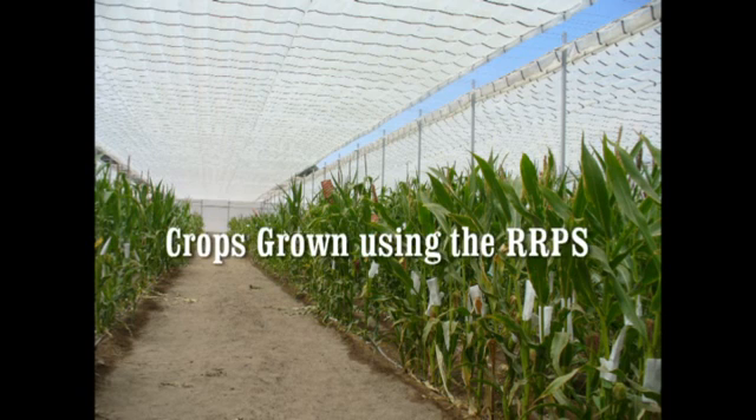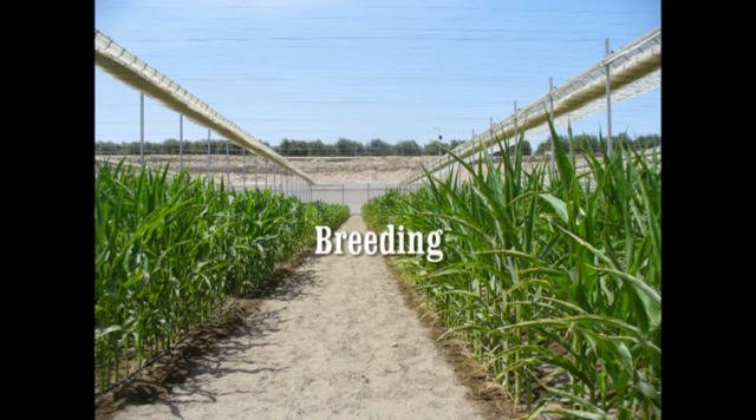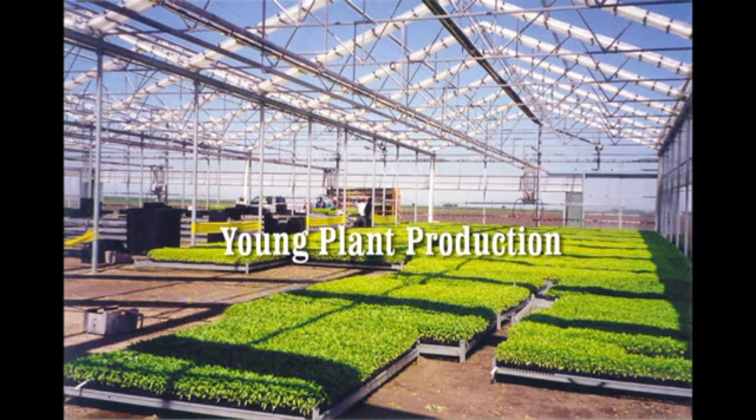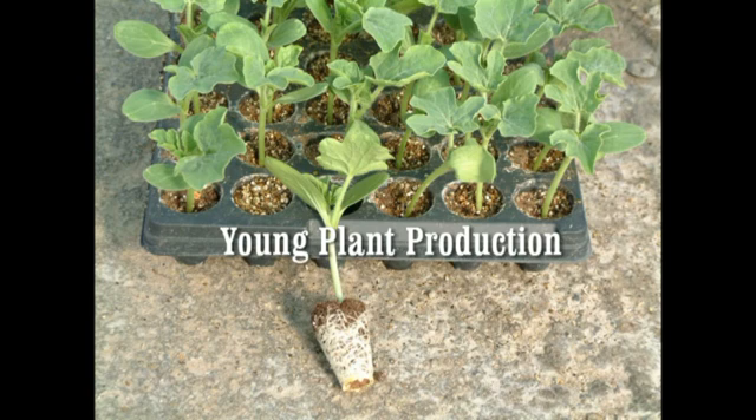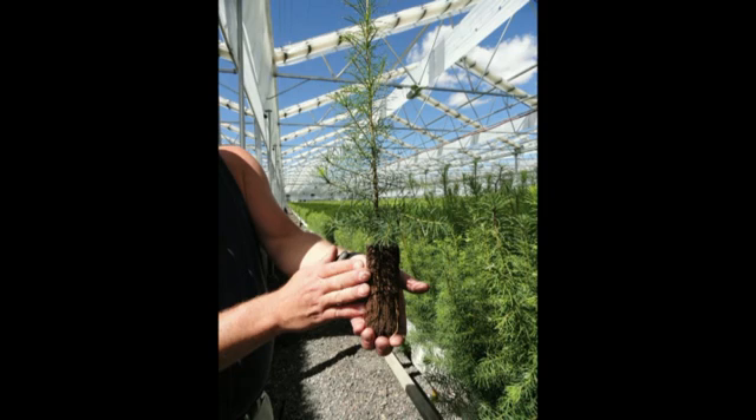The RRPS has been used in breeding programs helping to increase the speed of growth without plants losing the natural characteristics of outdoor grown plants. They have also been used to grow strong, healthy young plants that have thick leaves and big root systems so that they can be successfully transplanted into fields, other greenhouses, or forests.